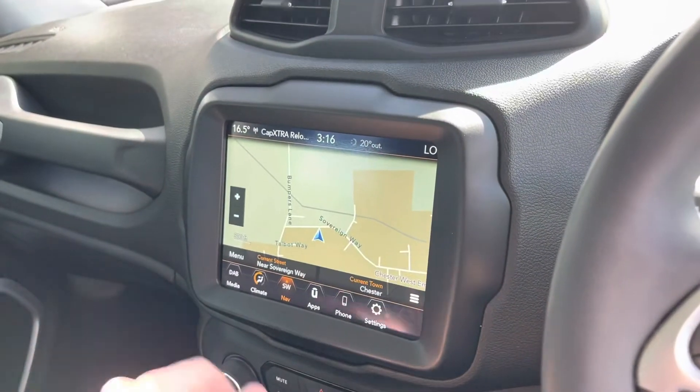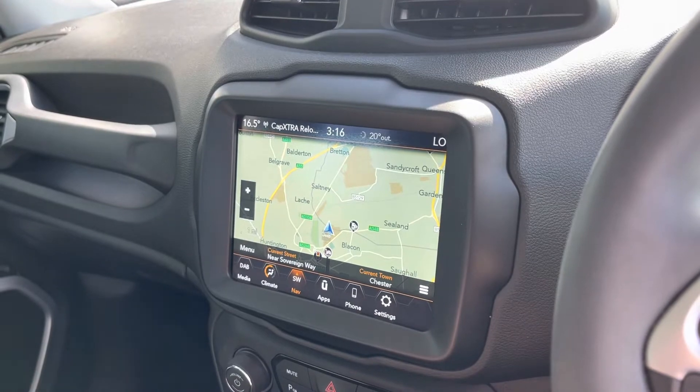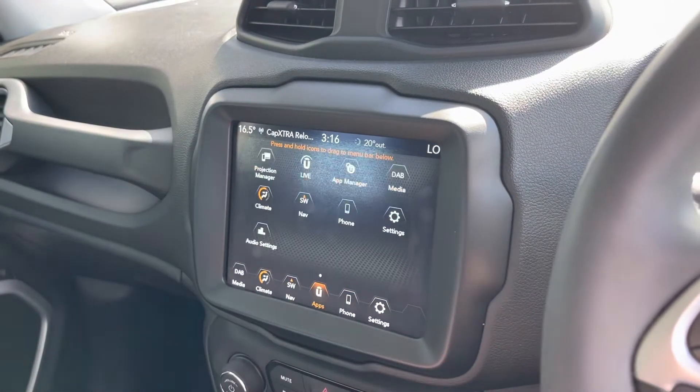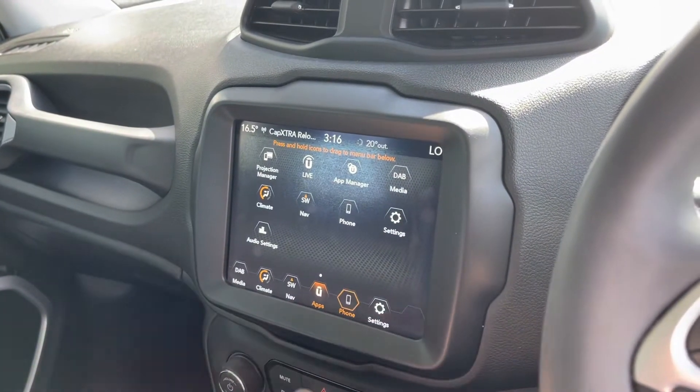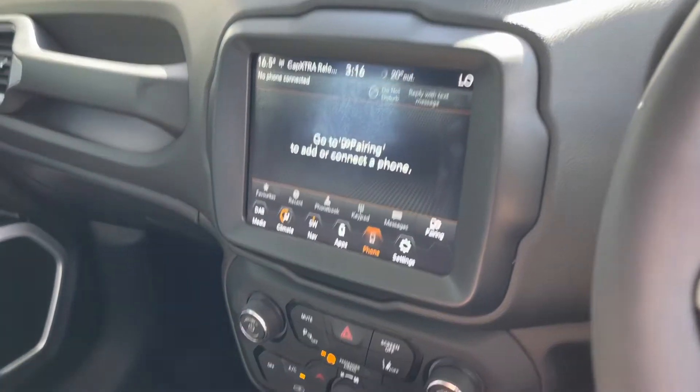You also have full 3D satellite navigation, which is an excellent feature to have in any car as it's going to get you from A to B anywhere in the UK easily. Moving along, you've got all the apps there and you can connect your phone for your own contacts and your own music, always available to you.